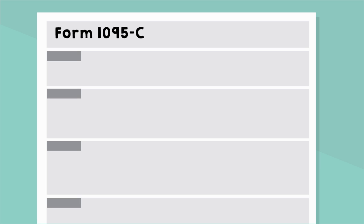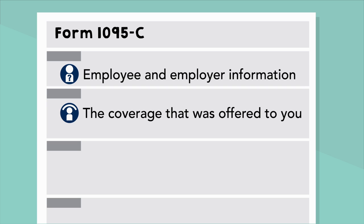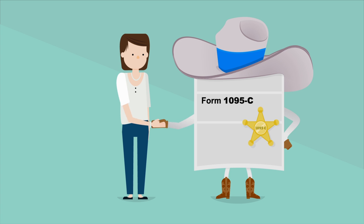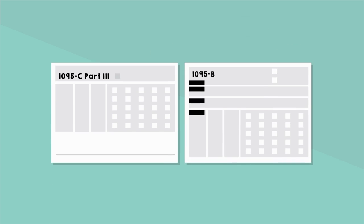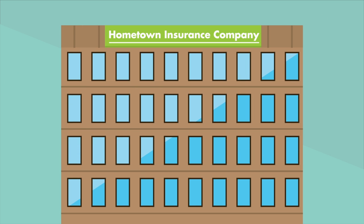The Form 1095-C is made up of three parts: employee and employer information, the coverage that was offered to you, and covered individuals. Note that the Form 1095-C only includes the coverage you were offered, not necessarily the coverage you signed up for. The specifics will be included in Part 3 of the Form 1095-C, or on Form 1095-B, which will be sent to you by your insurance provider, depending upon whether your employer is self-insured or fully insured.